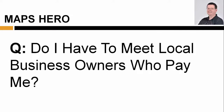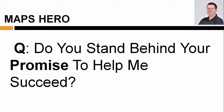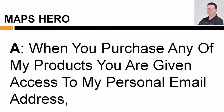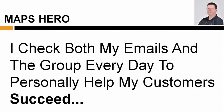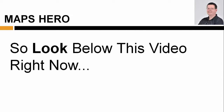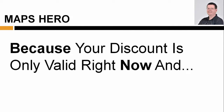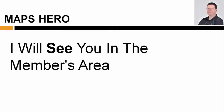Do I have to meet local business owners who pay me? No, I run my entire business via email, never meeting the clients who pay me. Do you stand behind your promise to help me succeed? When you purchase any of my products, you're given access to my personal email address and basic access to our private coaching forums. I check both my emails and the forum every day to personally help my customers succeed. All you ever need to do if you need help is ask, and I will be there for you personally. So look below this video right now, click on the buy button to secure your copy now, because your discount is only valid right now. I will see you in the members area.